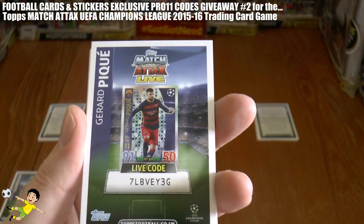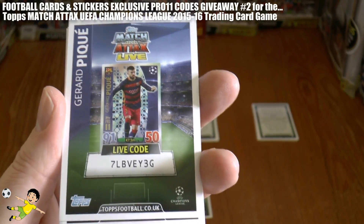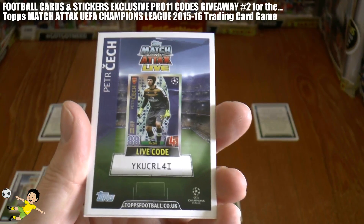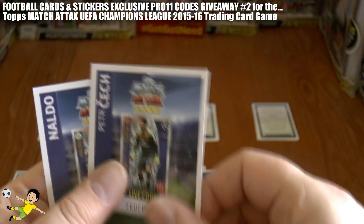Next up is the Barca central defender Gerard Piqué, code 7LBVEY3G. Next up Peter Petrczyk — sorry — YKUCL4I is his code.